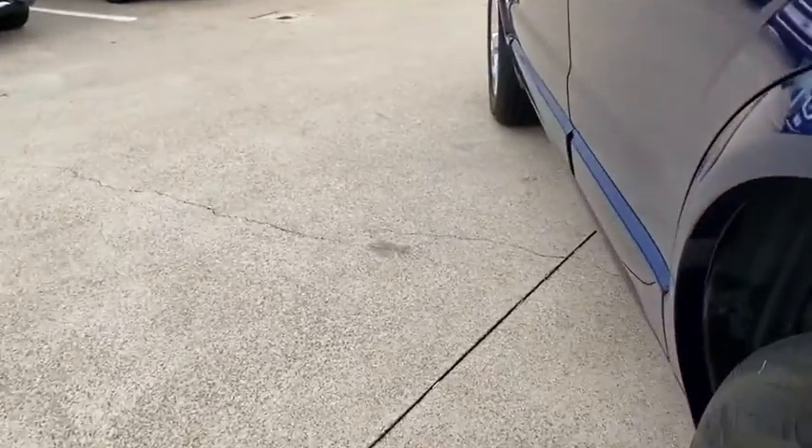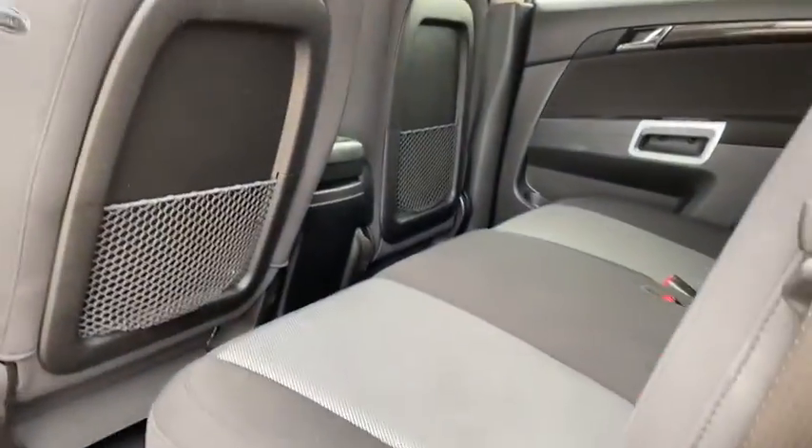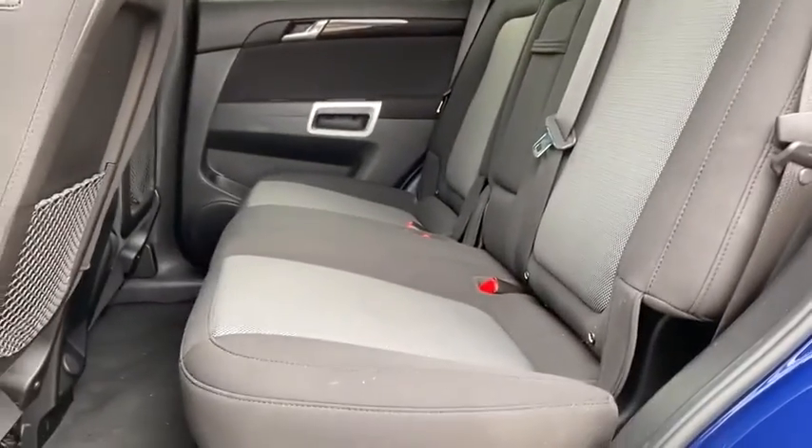Rear window defroster, power windows, electronic stability control, security system, fog lights, compass, trip computer, overhead console, remote keyless entry, panic alarm, brake assist.